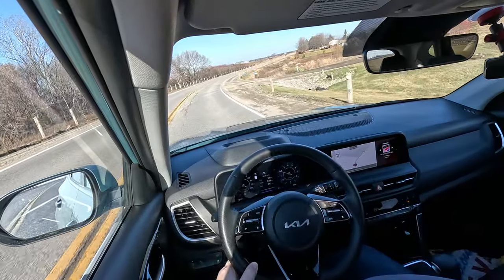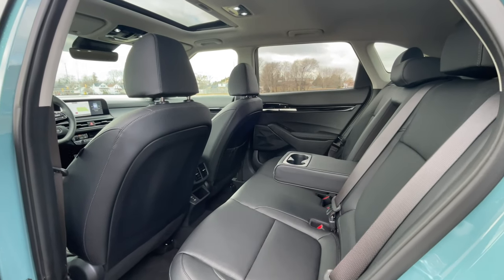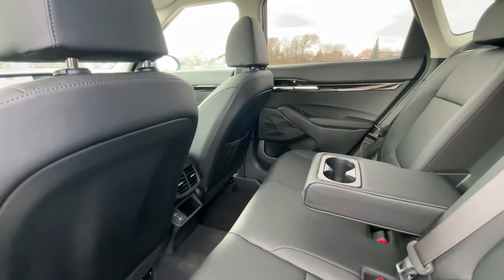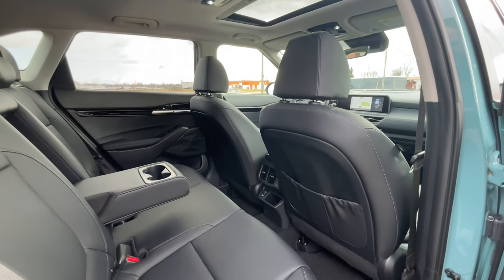The rear seat space is pretty decent overall for a subcompact, and you do get heat back there. There are heat vents in the center for rear passengers as well as outboard heated seats. So if you like your passengers, they'll like you back because they'll have a little bit more comfort in Canadian climates.